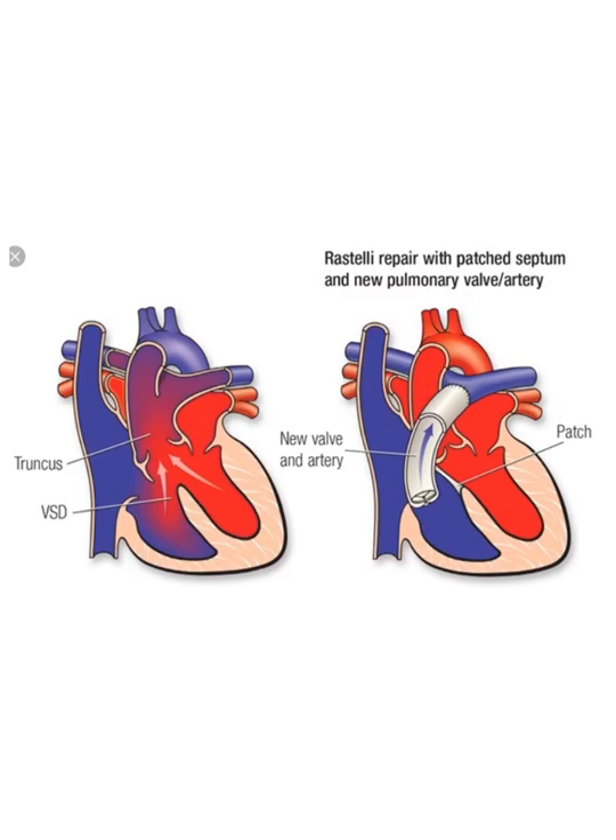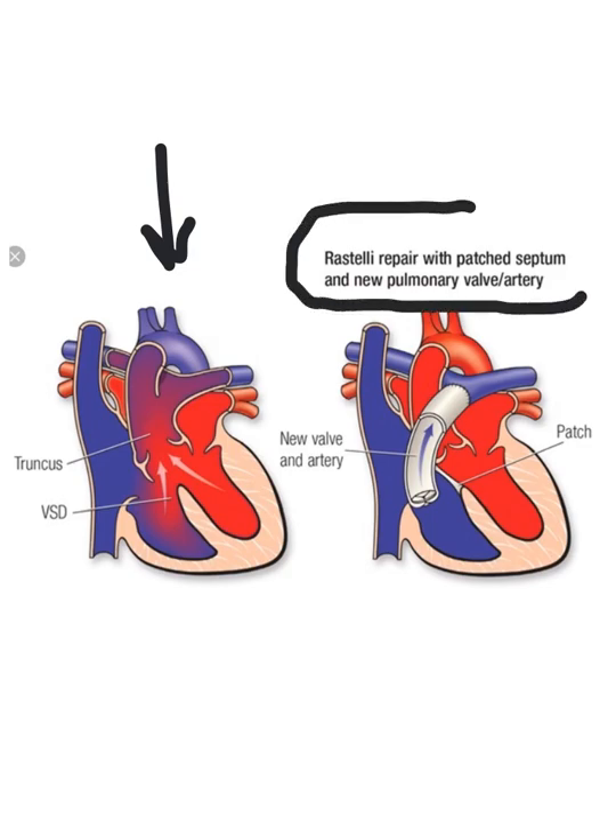Here's a drawing of that repair — you can see the defect over here. This procedure is called the Rastelli procedure. A lot of doctors name procedures after themselves — I don't know if that's an ego thing or just a nice thing to do. But Dr. Rastelli really knew what he was doing because he put together this operation.